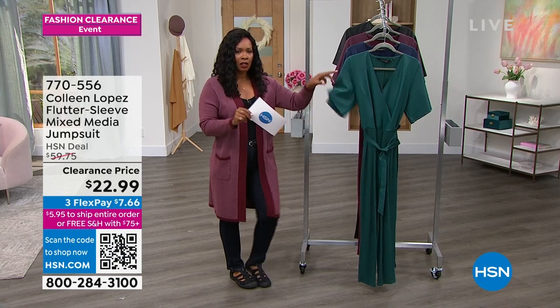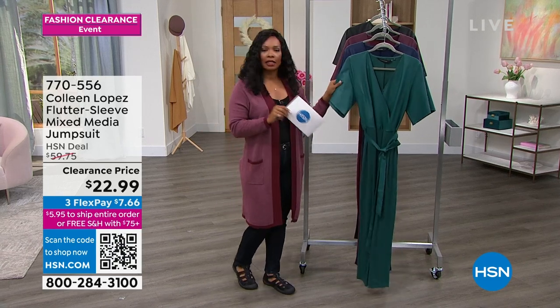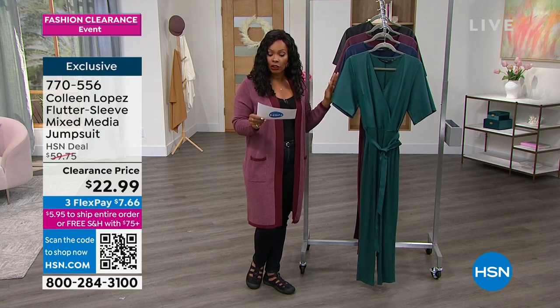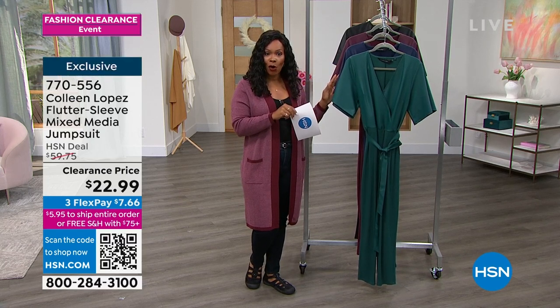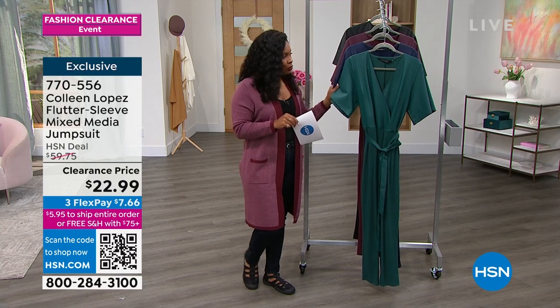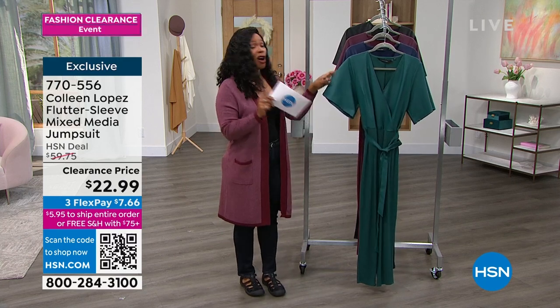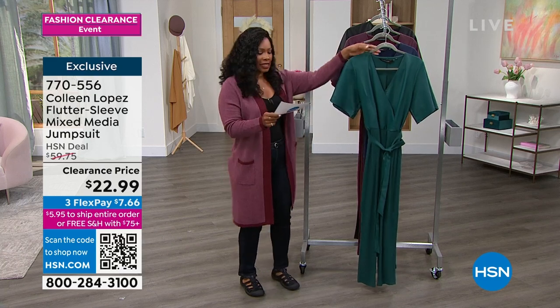Really less than $23 for this jumpsuit. It looks like leather up top but it's faux leather, which means you don't have to send it to the dry cleaner. You can actually machine wash and tumble dry this at home. This really cute jumpsuit used to be almost $60, so it's almost a third of the price.